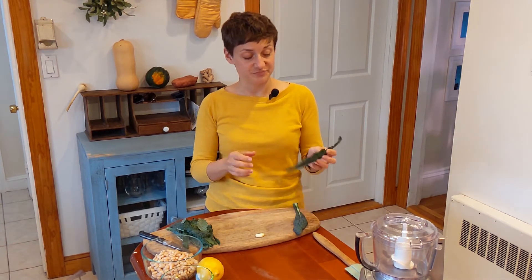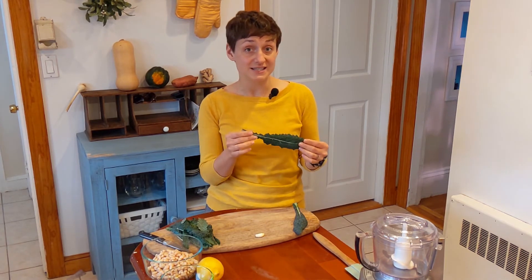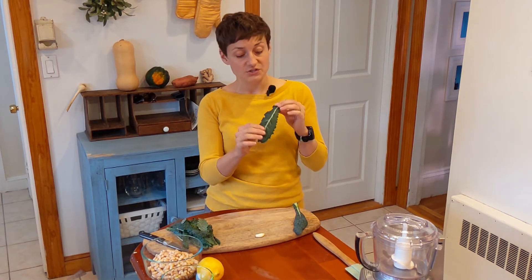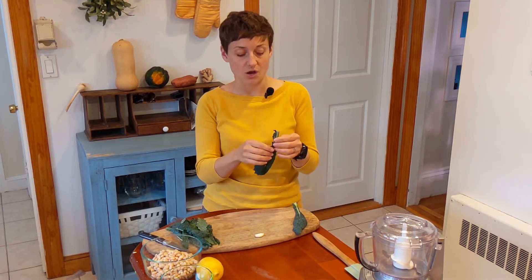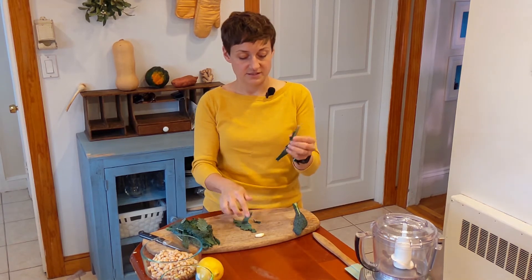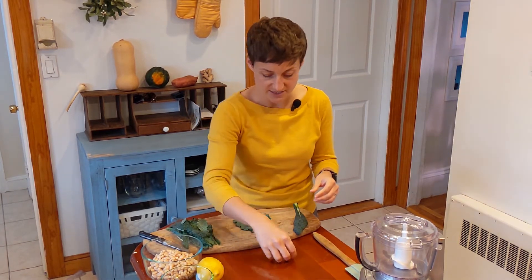We're going to start with our kale. You can use a knife and chop it up, but it's actually just as easy to use your hands and tear the leaves off of the center ribs. You can see that really bright center rib running right down the middle — that part is going to be really hard and too chewy. So we just want the green part of the leaf; go ahead and tear right alongside it. If you get any of the rib in your tear, just use your fingers to take it right out.